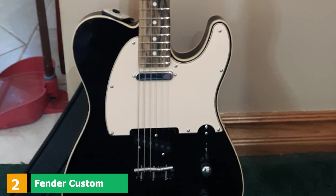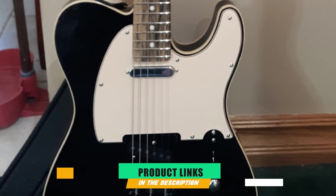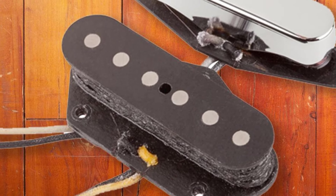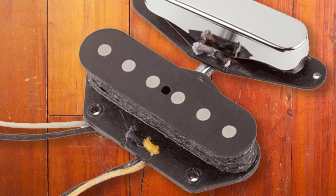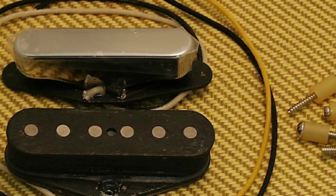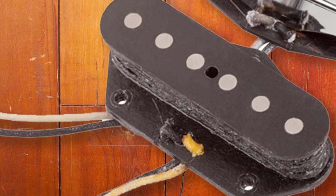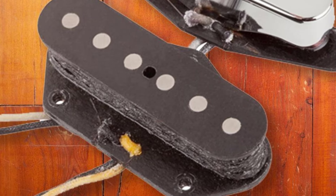Moving on to number two, we have the Fender Custom Shop 1951. Fender's Custom Shop 51 Nocaster pickups offer the timeless Tele twang with several performance-boosting features. Staying true to their heritage, these pickups closely resemble the original pickups used by Leo Fender on the earliest Telecaster models. In the 1950s, single-coil pickups sounded notably different, with higher output and a warmer midrange. Fender has chosen various construction techniques and materials to keep these pickups consistent with those vintage devices.